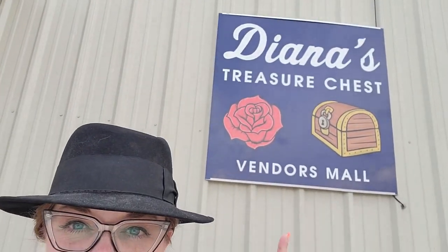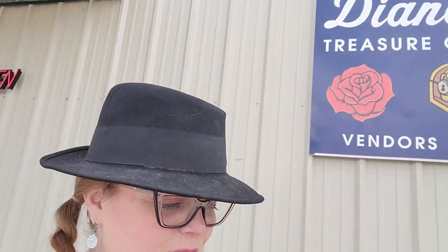So this place is actually called Diana's Treasure Chest — in Google it brought up Lawrenceburg Flea Market. So it's Diana's Treasure Chest. I love going to vendor malls and flea markets. You just never know what you're going to find, and we found some stuff today, so it was a lot of fun. Thank you so much for shopping with us. Don't forget to like this video, leave me a comment, and subscribe if you're not subscribed. I'll see you in the next one. Bye, guys.